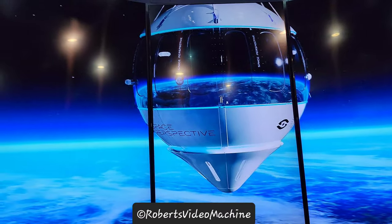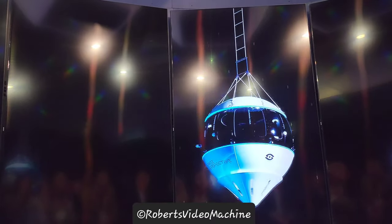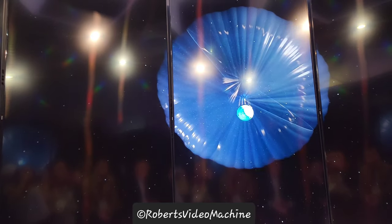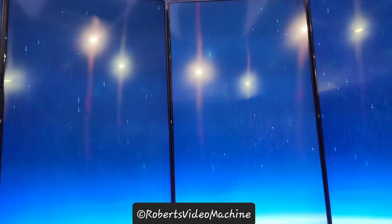Endeavouring to make space accessible to a new generation of explorers, to change their perspective on the beautiful Earth that we all share. This is the mission of Space Perspective, and the dream that Siemens has helped to make real.